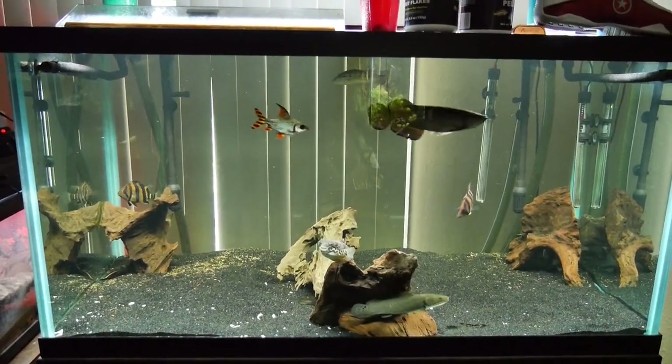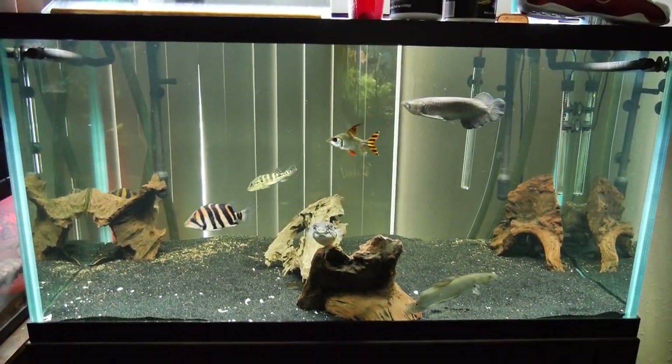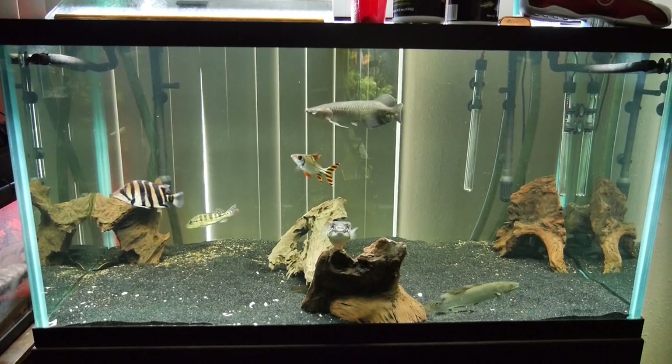I added a new fish in here. I put in a big one — it's called a fat sleeper goby. Dormitator maculatus is the real name of it.